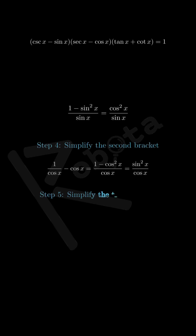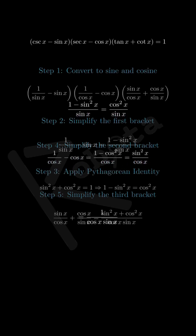Step 5: Simplifying the third bracket. For the third bracket we have sine x over cosine x plus cosine x over sine x. Finding a common denominator, this becomes sine squared x plus cosine squared x, all over cosine x times sine x. But sine squared plus cosine squared equals 1, so this bracket simplifies to just 1 over cosine x times sine x.